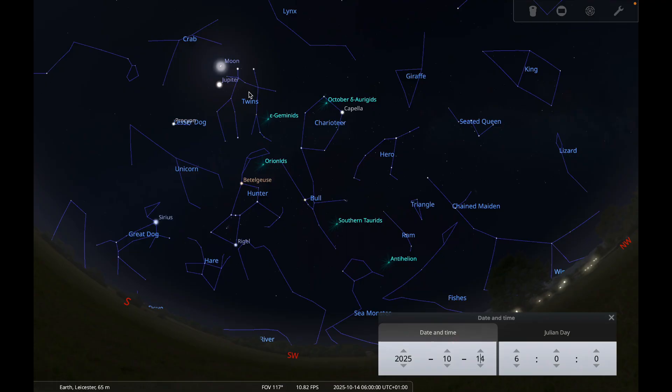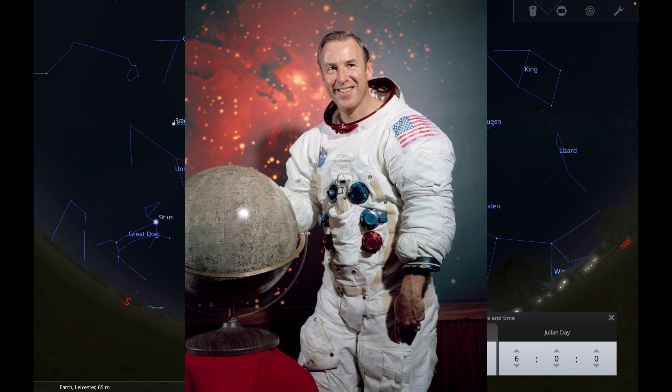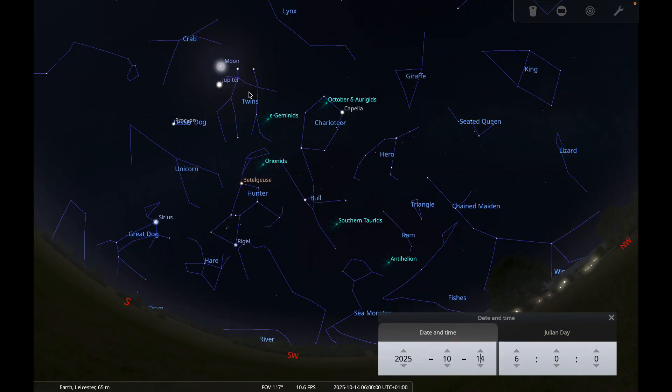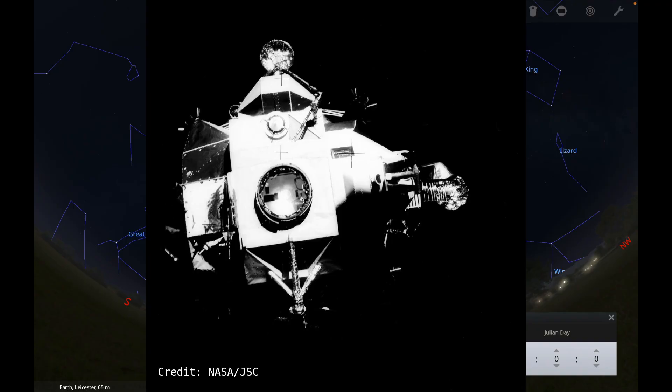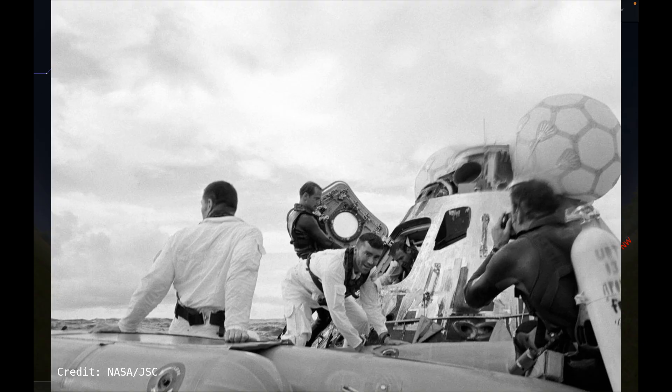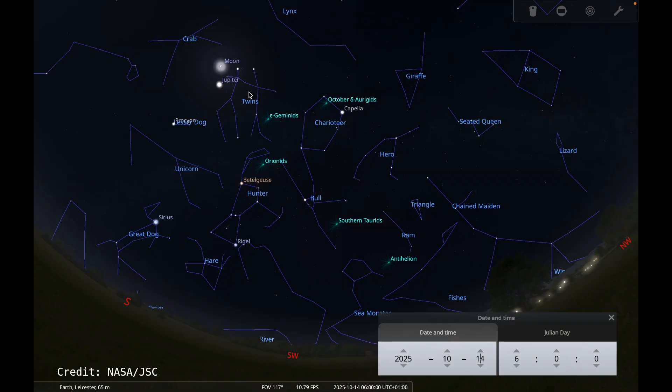For our Moon watch target this month, I thought we could take a look at the Fra Mauro Highlands on the Moon. The reason I've chosen that region is because in August, Apollo astronaut Jim Lovell died at the age of 97. He was the commander of the ill-fated Apollo 13 mission that was due to land in the Fra Mauro Highlands. Apollo 13 famously had its service module damaged in an explosion and they had to abort their landing plans, putting the astronauts in huge danger. Lovell himself described it as the successful failure because the astronauts survived against all the odds.